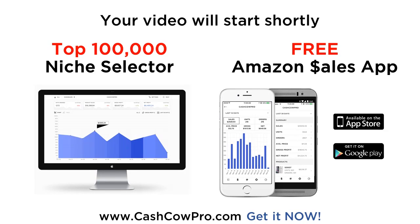Yes, that's right — 100,000 of the best low competition niches on Amazon. Join the Amazon gold rush. Sign up at CashCowPro.com now.